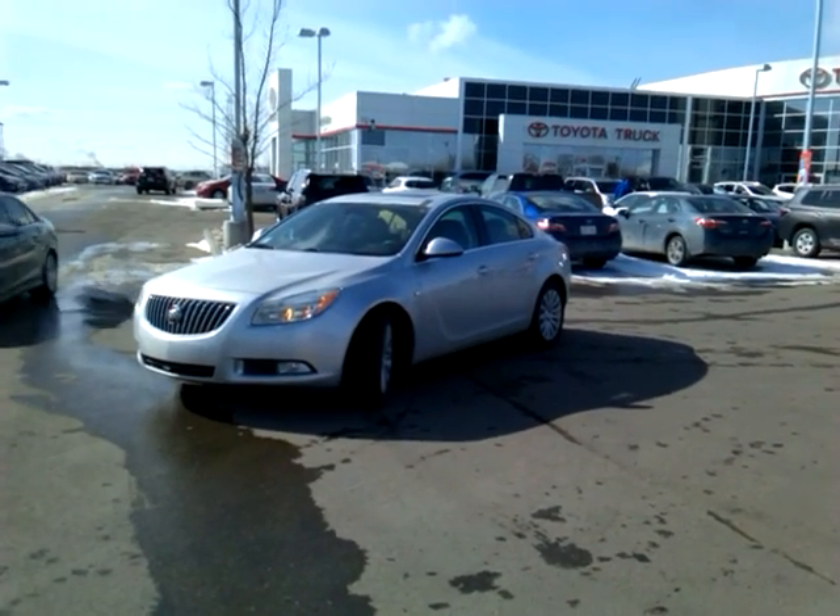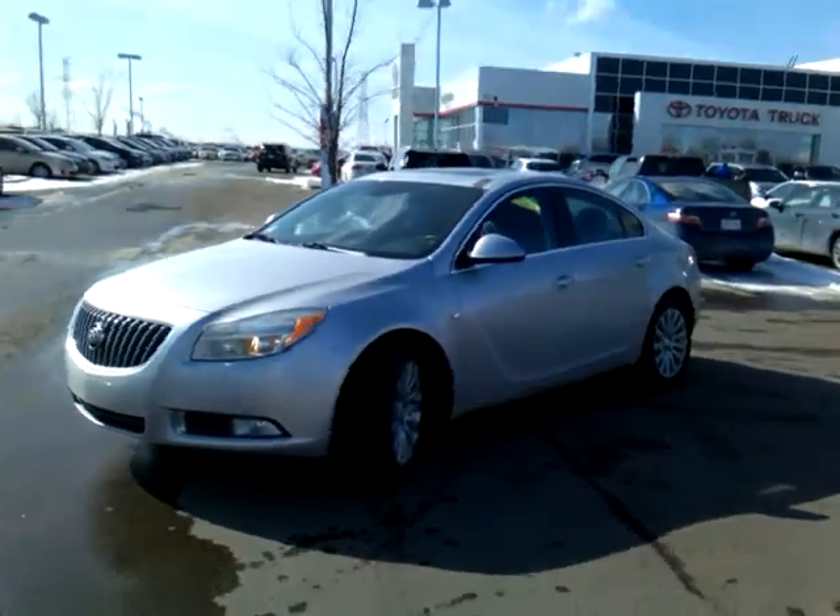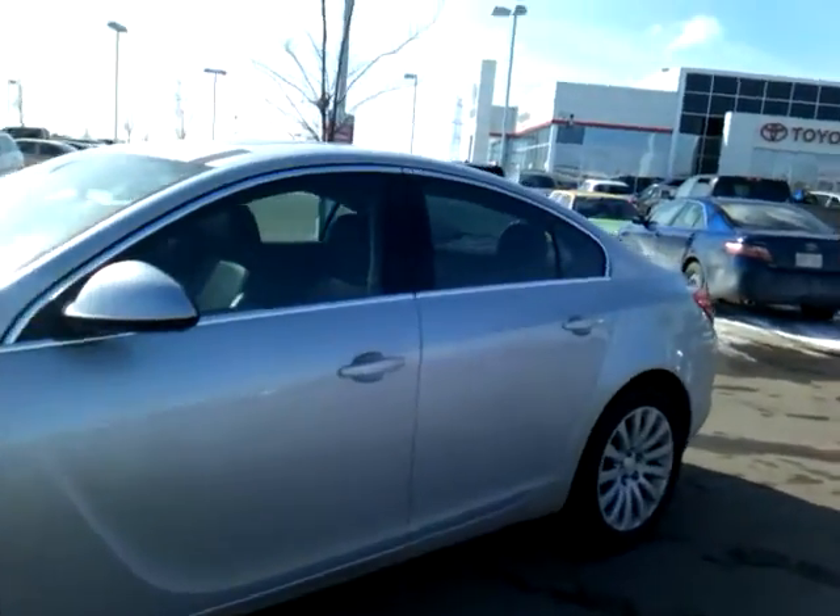Hi Mark, it's Allison here from Sherwood Park Toyota. Thank you for your interest in this awesome 2011 Buick Regal that we are very fortunate to have in our pre-owned inventory. I'm going to give you a quick tour of the car.